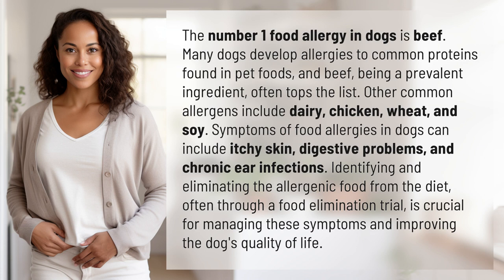Identifying and eliminating the allergenic food from the diet, often through a food elimination trial, is crucial for managing these symptoms and improving the dog's quality of life.